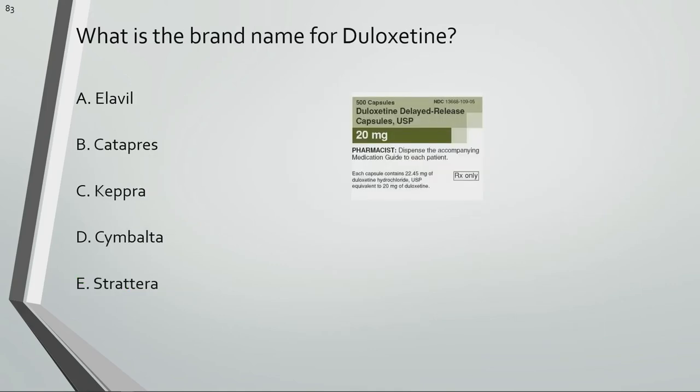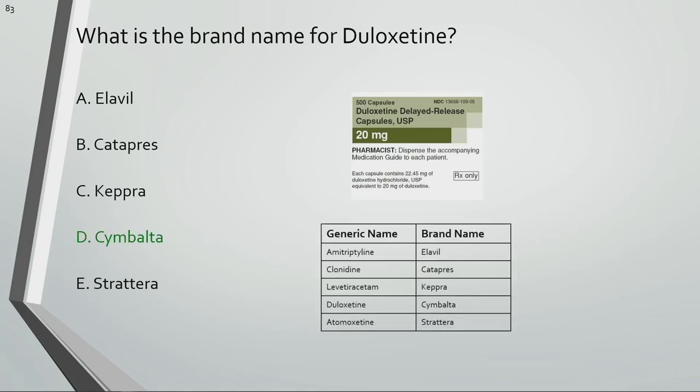What is the brand name for duloxetine? Cymbalta is the brand name for duloxetine.